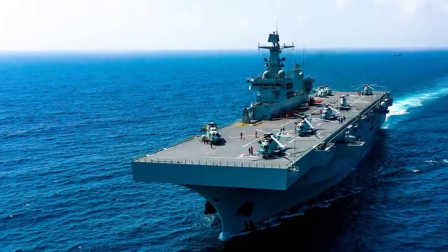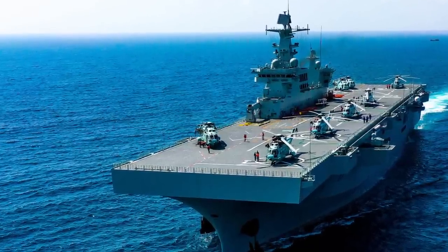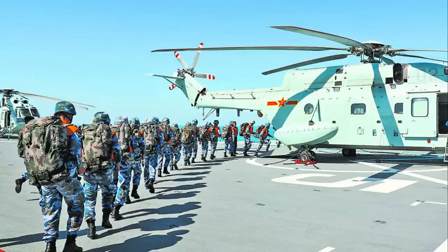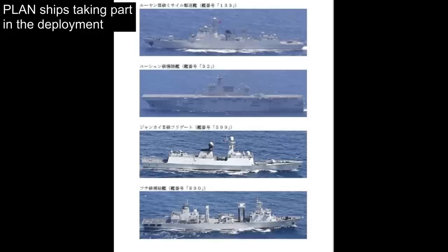China has been preparing and training its three active LHDs through several different methods. They've been taking part in blue water deployments away from the confines of the first island chain. In early July, the Type 075 LHD Guangxi, accompanied by a Type 052D destroyer, sailed past the Japanese islands between Kyushu and Taiwan, transiting the Osumi Straits — which lies between Kyushu and the small island of Tanegashima — before entering the Philippine Sea for a training exercise. There they were joined by a Type 054A frigate and a Type 903A replenishment ship, and the Chinese warships were continuously monitored by the Japanese fast attack craft Shirataka.